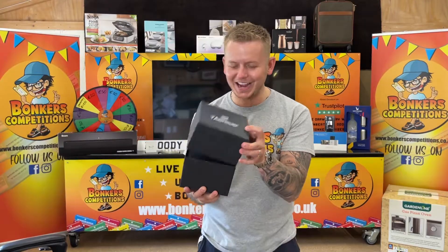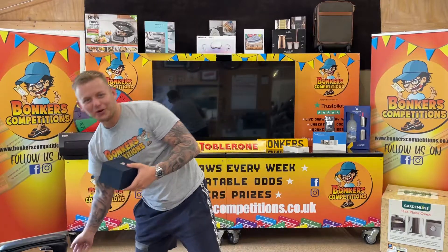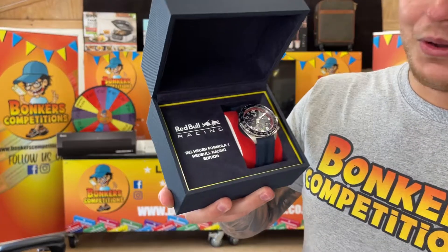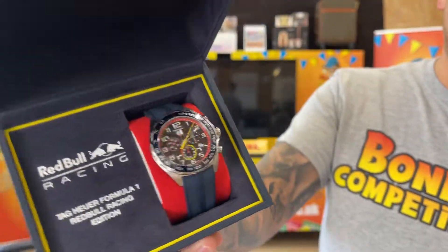Look at this little beauty then, the Tag Heuer F1. It's not the ordinary F1, it's the limited edition Red Bull Racing Tag Heuer F1. And that is just beautiful, isn't it? I absolutely love this thing.